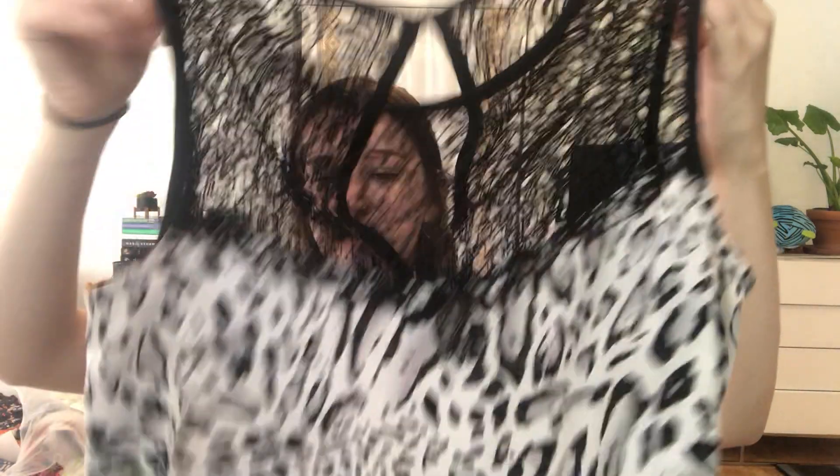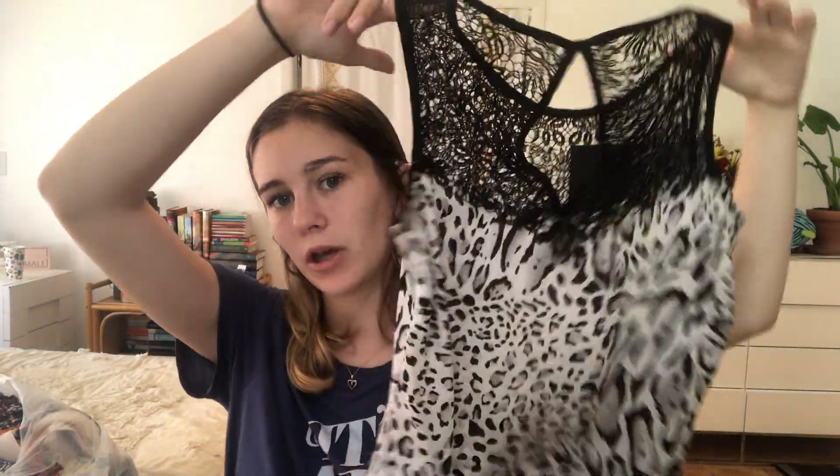The next item I got is by the brand Cachet — I actually picked up a Cachet item at my bins too. This is a size small, and I got this because I'm just trying out the brand. It's just a leopard print shirt, and I love the little lace detail on it. It's really pretty. Pretty basic, but it's cute.